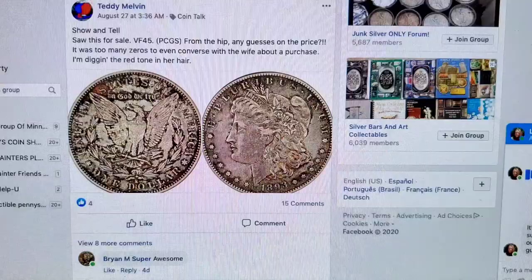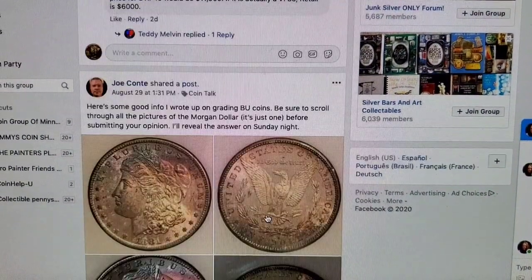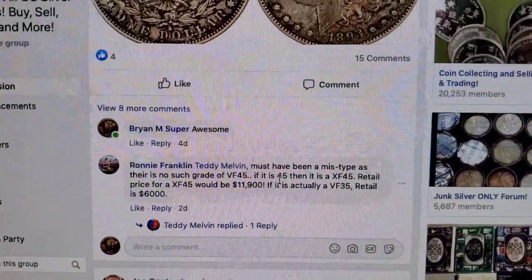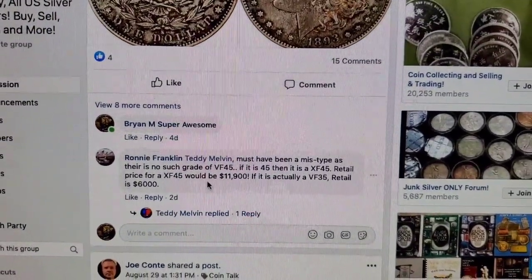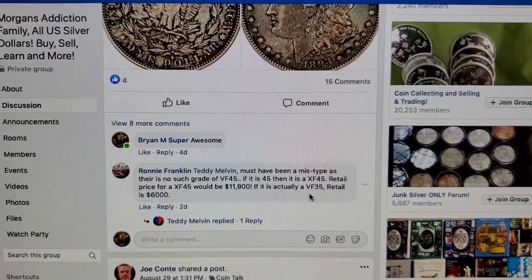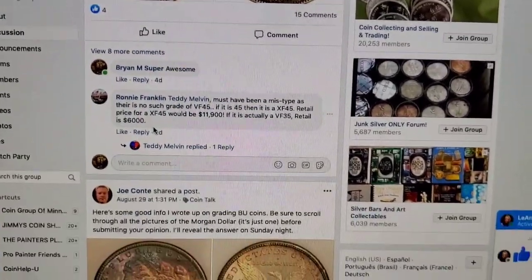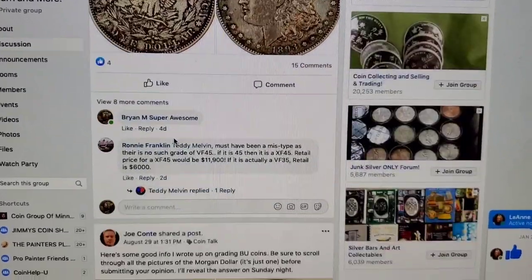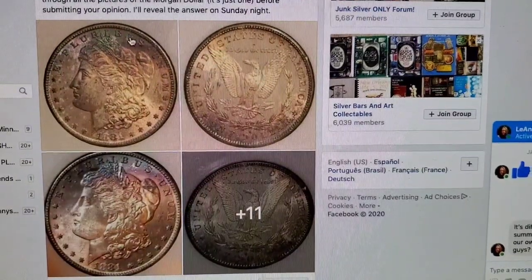That's about a $6,000 coin in my opinion. The comments say the same — there's no such thing as VF45. A retail price for XF45 would be $12,000. It's probably a VF30 in my opinion, retail $6,000. I would recommend to the seller — go get that slabbed, go get that graded. You don't want to sell it like that.